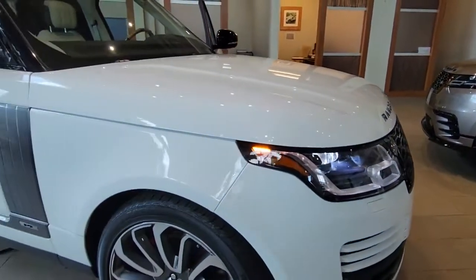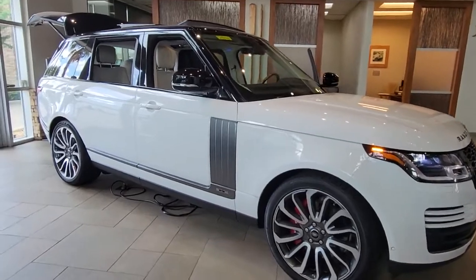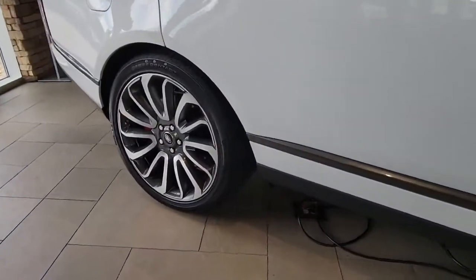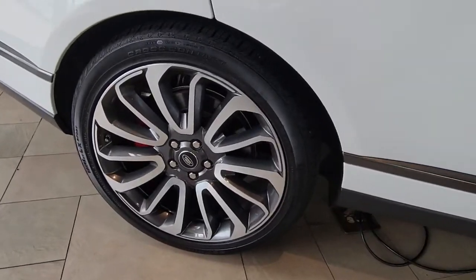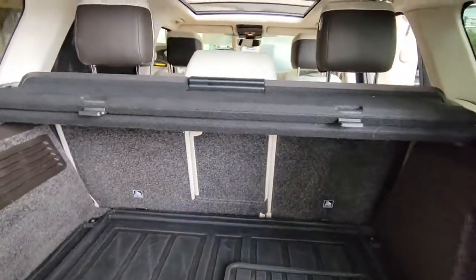Take a moment to check out the 2020 Land Rover Range Rover. This vehicle is an outstanding buy with fewer than 25,000 miles on the odometer. Here is a sublimely crafted, exceptionally capable Range Rover that offers a sumptuous cabin and a whisper-smooth ride.